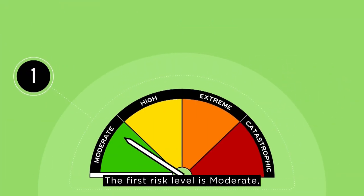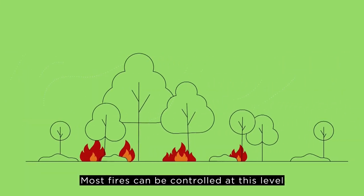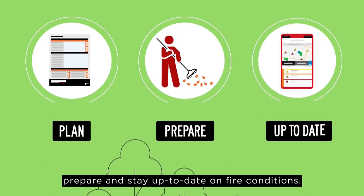The first risk level is moderate, represented by the colour green. Most fires can be controlled at this level, but you should plan, prepare and stay up to date on fire conditions.